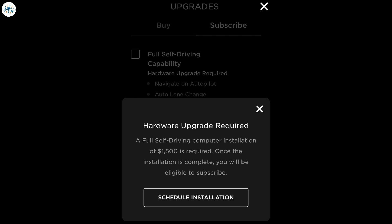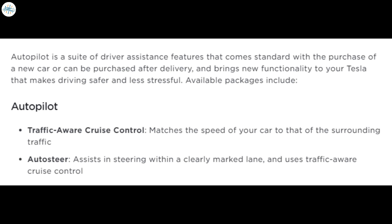Now, here comes the twist. Along with the FSD package, Tesla is offering a $1,500 hardware upgrade for early owners who have old hardware not capable of full self-driving tasks. But the problem is, Tesla previously told those same owners that their cars were capable of full self-driving tasks, and is not allowing those owners to take advantage of the new subscription scheme without paying again for a hardware upgrade they already paid for.